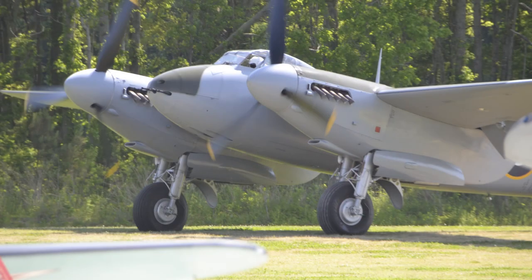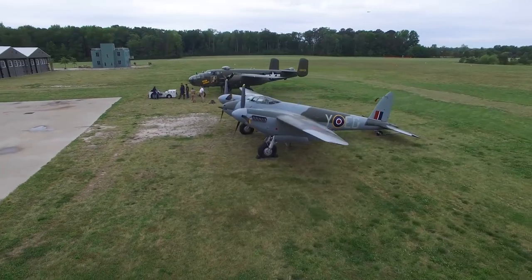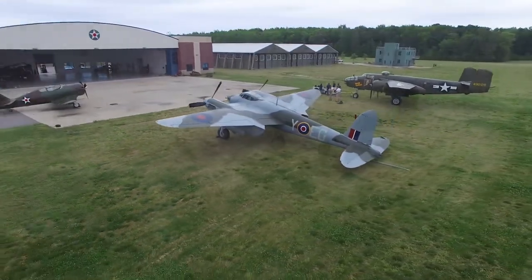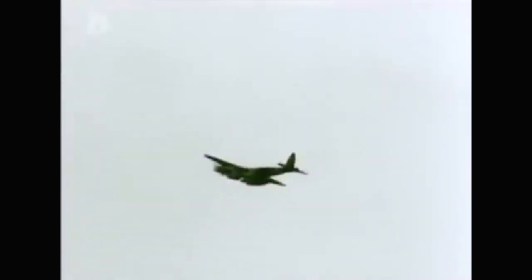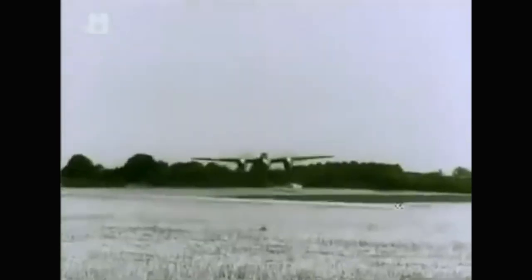The third choice is the de Havilland Mosquito, called the 'Wooden Wonder.' There's a great YouTube video called 'The Plane That Saved Britain,' filmed in the museum's own Mosquito, because theirs is the only one in the world that still flies routinely. You could make a very good case that it was the most important airplane in World War II — it served as a bomber, fighter plane, observation plane, cargo plane, and reconnaissance plane. It did everything.